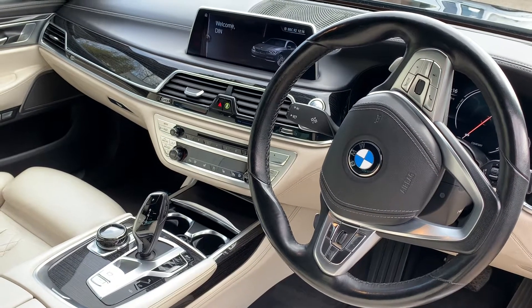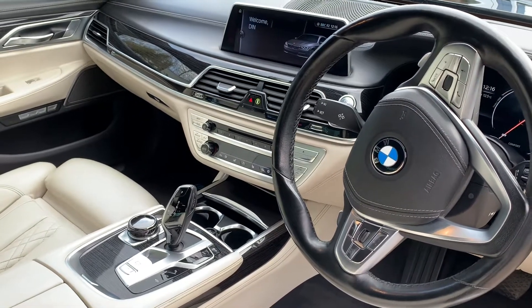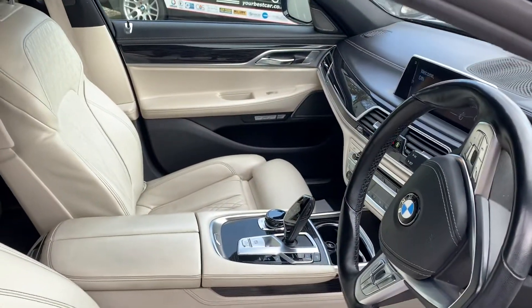You've got that huge touchscreen in the center, and there's a head-up display as well, which is obviously very nice.